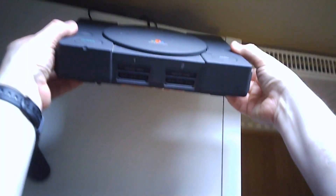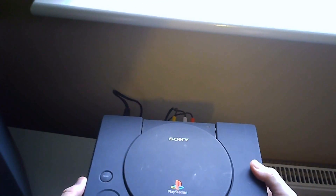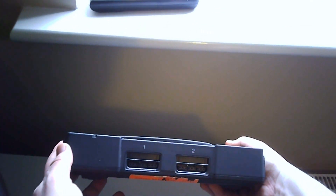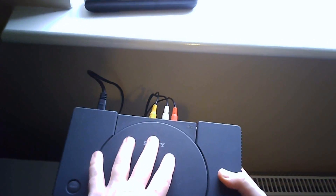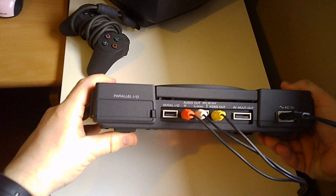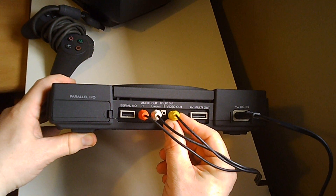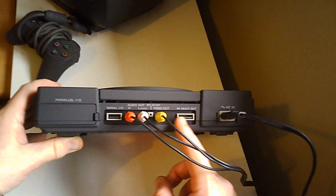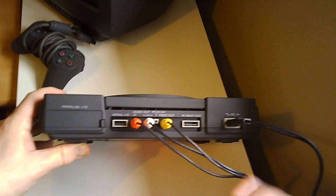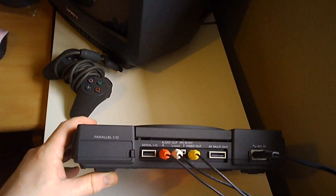So this is the unit itself. It's pretty much like a standard PlayStation, or the first version of the PlayStation anyway. I know it is region free, so you can play UK PAL version games as well as Japanese and American games. Looking at the back, there's the serial input-output, audio-video cable connections, AV multi-out — I think you can use an S-Video cable — and obviously the power. There are no other connections required for getting this hooked up.